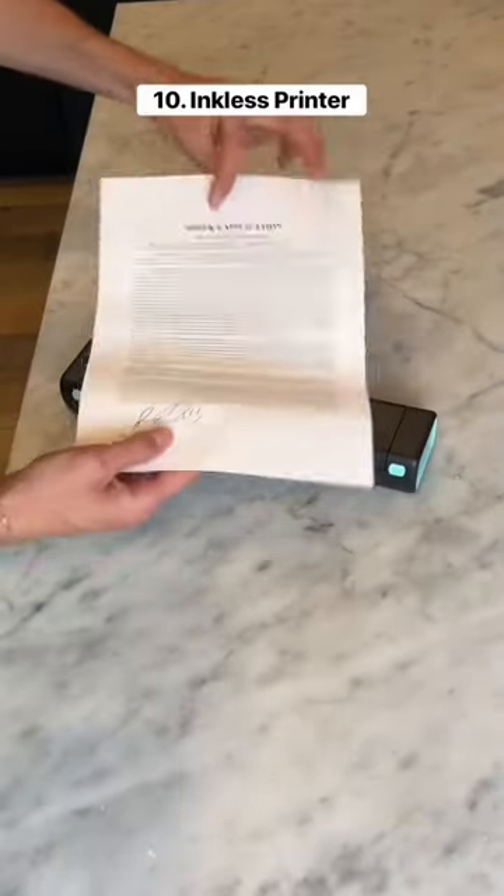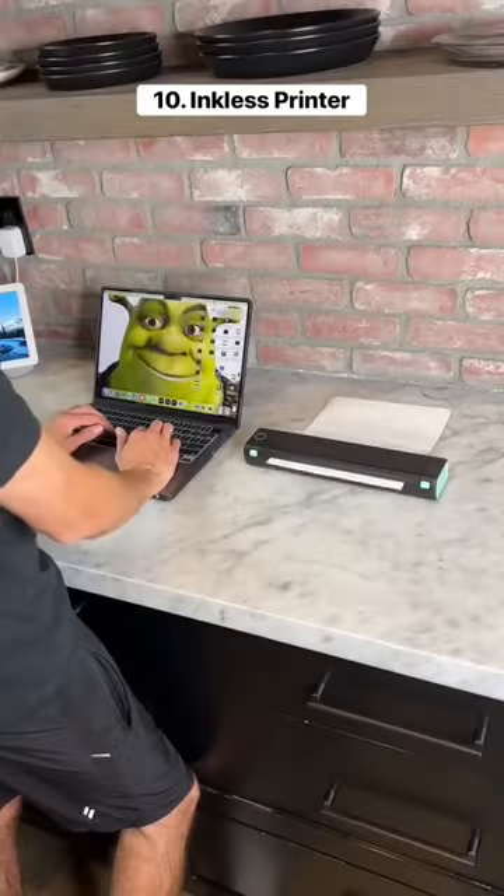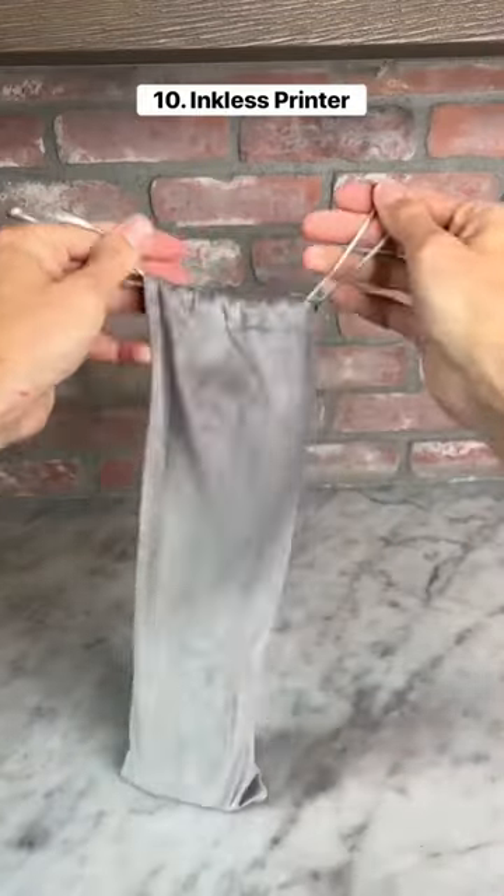10 things I bought this month. This is a wireless printer that doesn't require any ink. You can use it to print documents from your phone or laptop, and it comes in this bag so you can use it on the go.